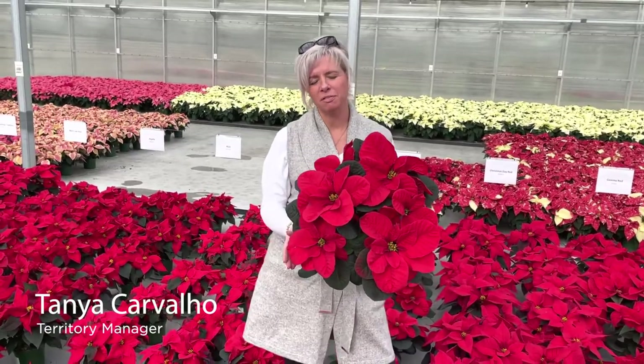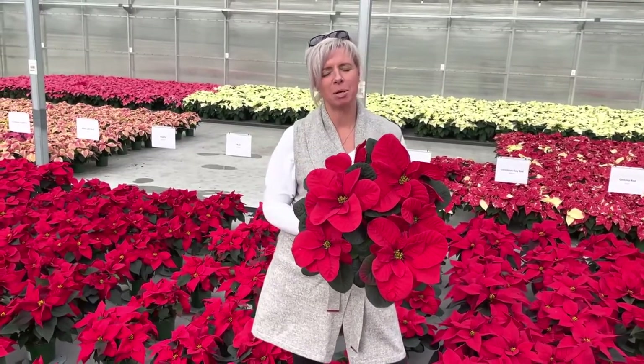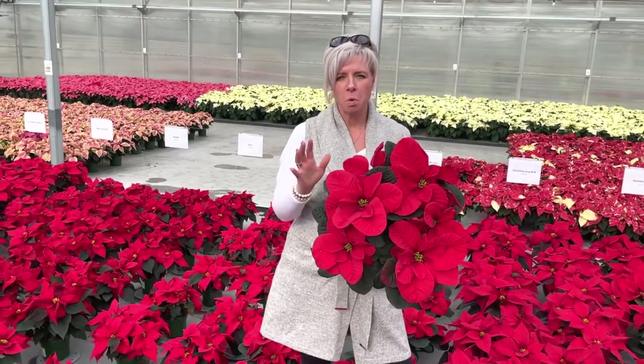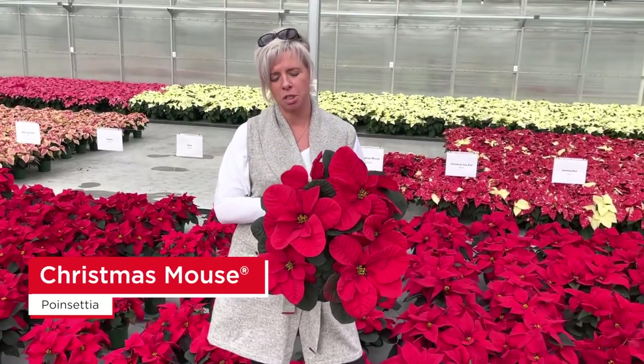Hi, Tanya Carvello here. Week 48 at the Lucas Poinsettia Trial. We're talking a lot today about brand new introductions that we're bringing to the market for 2022, but I wanted to take just a few minutes of your time and chat about Christmas Mouse, which we launched in 2021.